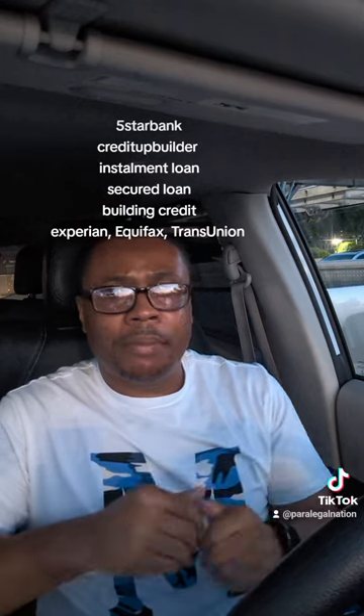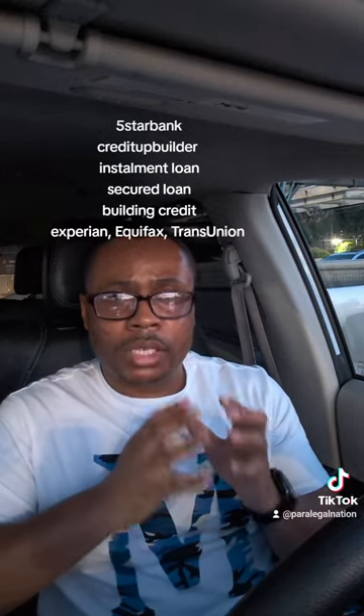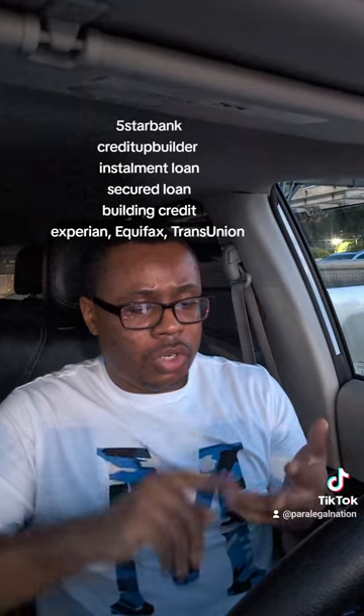Step three is watching your savings and credit score grow. Every time you make an on-time payment, they report it to the credit bureaus, which is phenomenal. You want a relationship with these primary trade lines so it shows on-time payments and your credit utilization goes down. I recommend this because it's about diversifying your credit portfolio — 10% of your FICO score is credit mix, meaning you want a credit card, installment loan, secured loan, mortgage, car loan. You want to diversify because 10% of your FICO score is based on that.